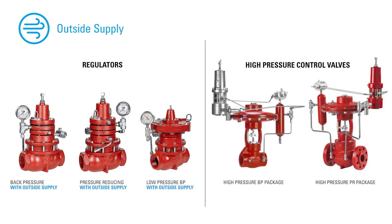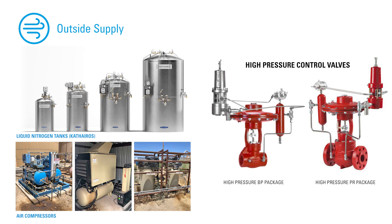As we've covered elsewhere, one simple way to do this in many liquid and gas applications is to use an outside pneumatic supply, such as liquid nitrogen or compressed air. Let's take a look at how this can work in a high pressure control valve package.